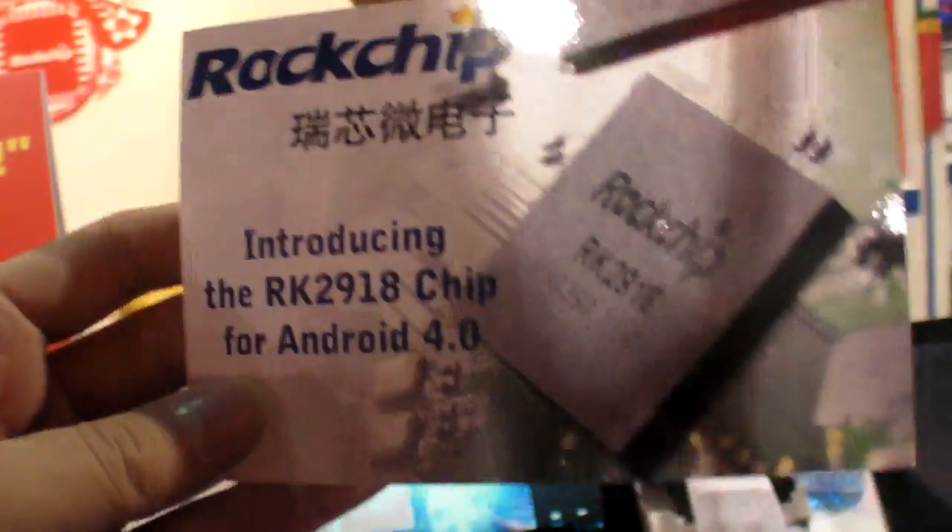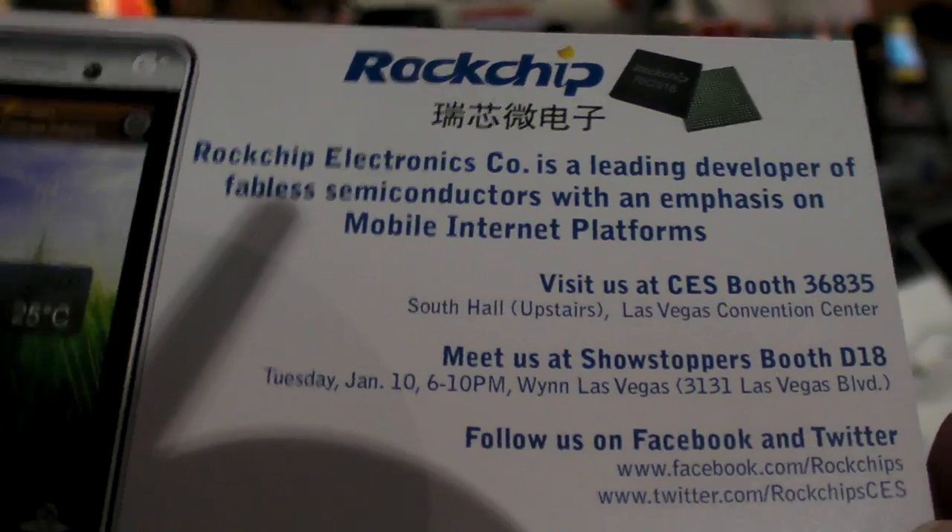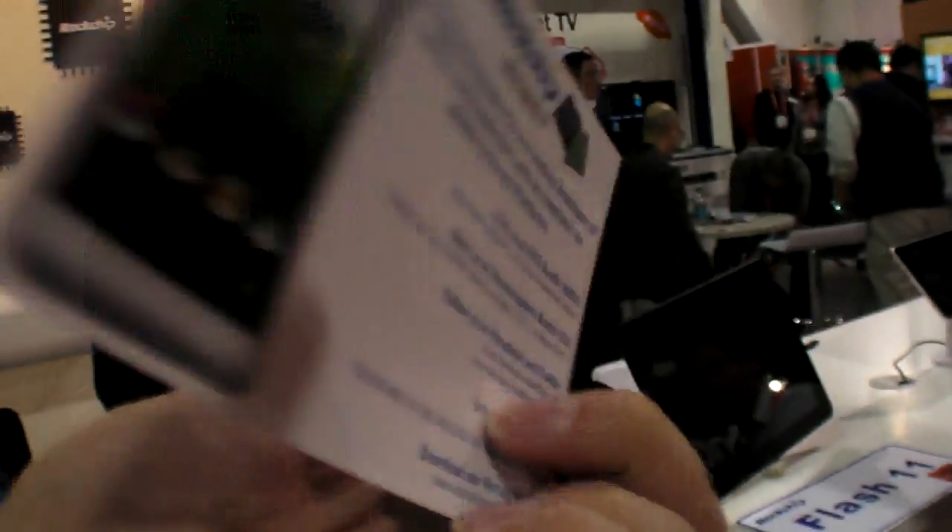Lots of Rockchip with Android 4.0 here at CES 2012. Visit us at the CES booth.